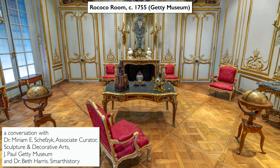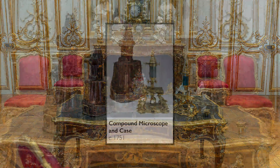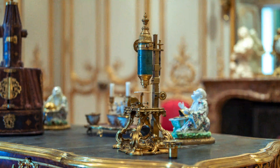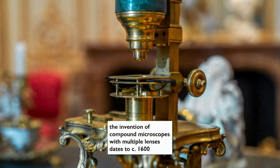We're standing in the gorgeous Rococo room at the Getty Museum. Though this room is filled with decorative objects and wood paneling with gilding, we're here to look specifically at an object from the Rococo period that wasn't purely decorative but had a very specific function. We're looking at a microscope — a beautiful French microscope. It's a very unique object; there are only ten of a kind in the world, and this is the only one in an American museum.